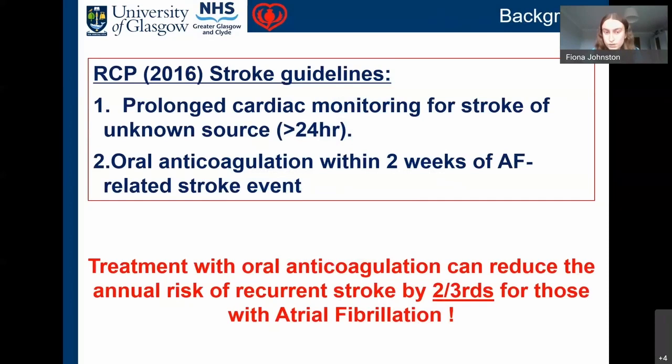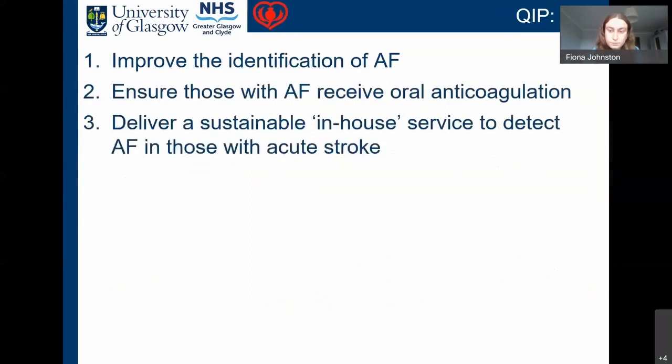This is really important because the Royal College of Physicians recommends that for a stroke of unknown source, monitoring should be carried out for greater than 24 hours, and oral anticoagulation should be given within two weeks of a stroke if AF is found to be the cause. Treatment with oral anticoagulation can reduce the annual risk of recurrent stroke by two-thirds. Our three aims were: improve AF identification, ensure those with AF receive oral anticoagulation, and deliver a sustainable in-house AF detection service.